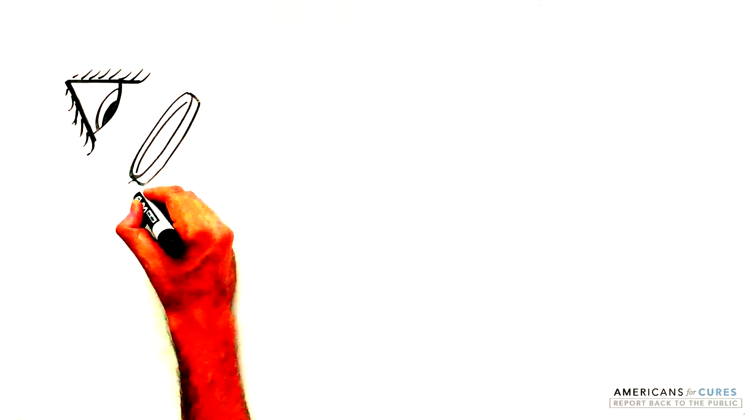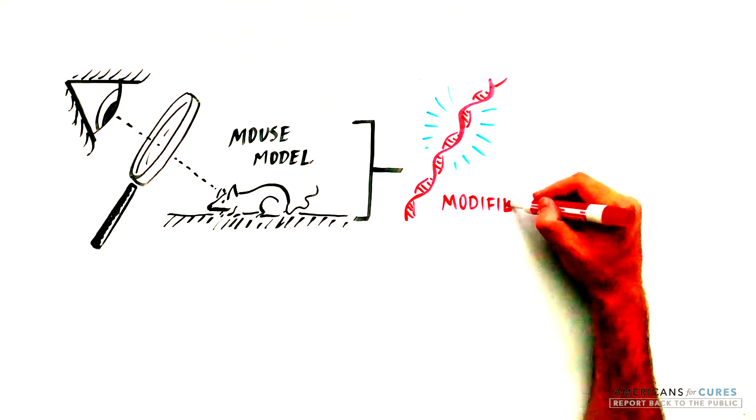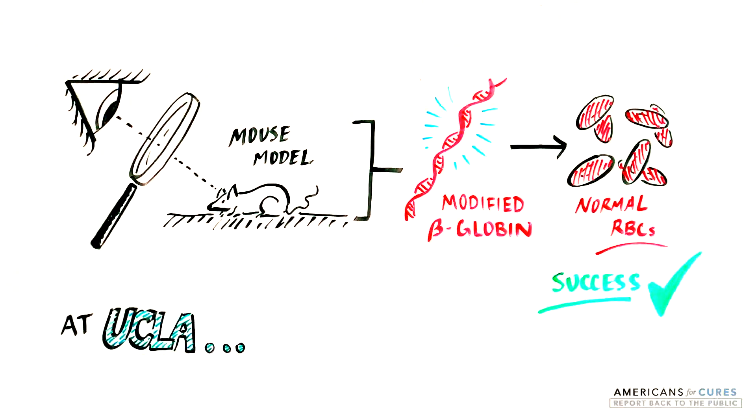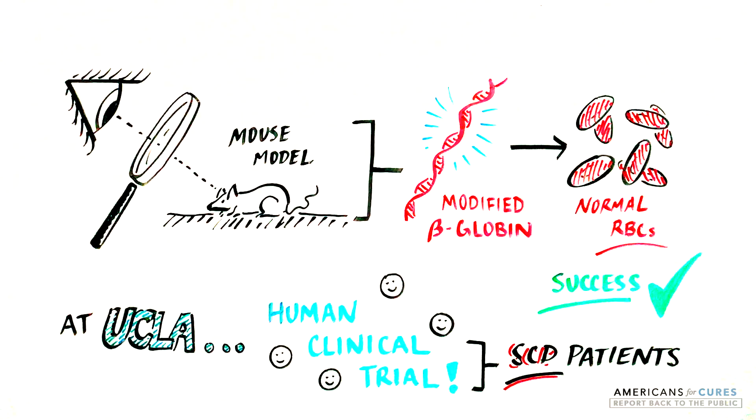The scientists have tested this technique in a mouse model of sickle cell disease, where the modified stem cells created disc-shaped red blood cells and cured SCD. A human clinical trial is currently underway at UCLA to test this approach in SCD patients.